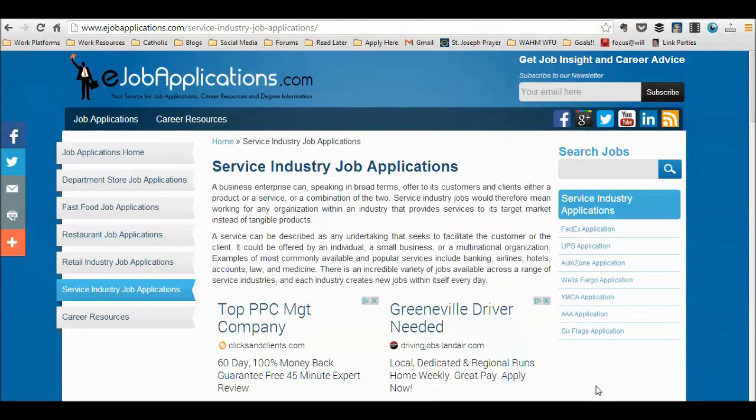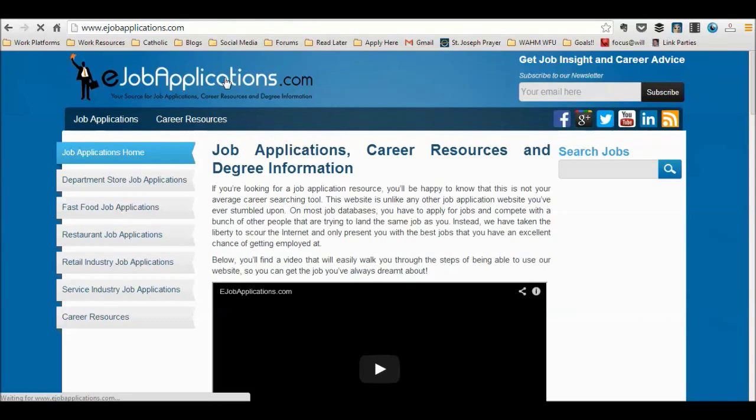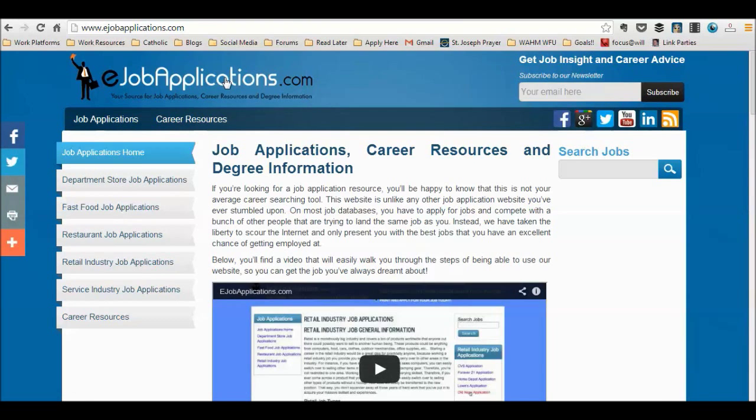Hello and welcome to eJobApplications.com, your authority resource for free job applications, career information, interview and resume tips, and much more. Today we're going to show you how to apply to FedEx through our website.